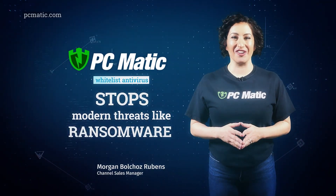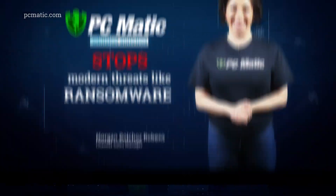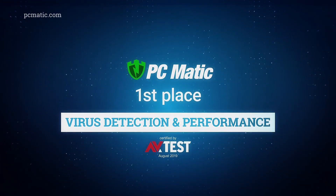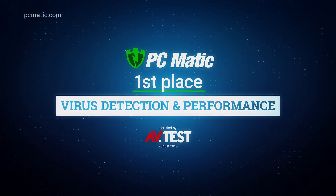PCMatic is a whitelist, next-generation antivirus designed to stop modern threats like ransomware. In independent testing by AV-Test, PCMatic took first place with a perfect score in virus detections and first place in performance.